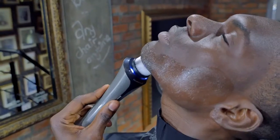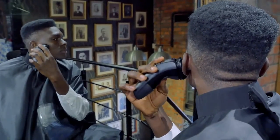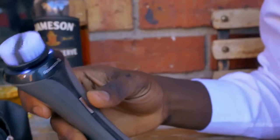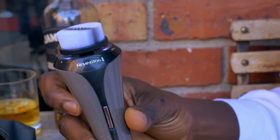You definitely should start with exfoliation if you are going to clean shave. It's always nice to apply some warm water to that area, exfoliate it, lift all that dead skin before you take your equipment and actually hit that area.